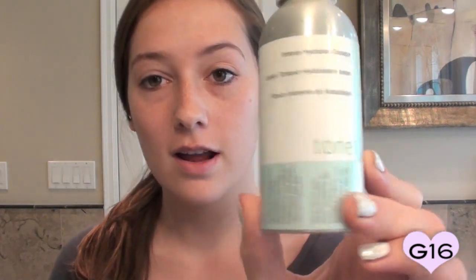After I've cleansed my face and patted it dry with a washcloth, I'm going to use the toner — this is what it looks like. Love the packaging; they're all really consistent with each other. This is an Intense Hydration Tonic — you just apply it after your cleanser and follow up with your moisturizer. So I'm going to go ahead and spray this onto my face, and then moisturize.